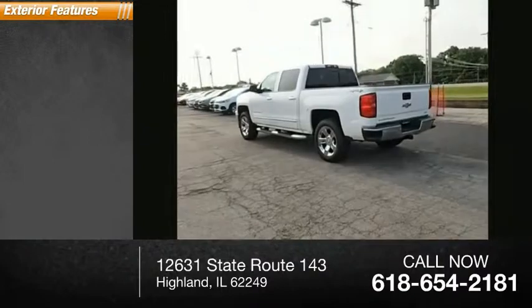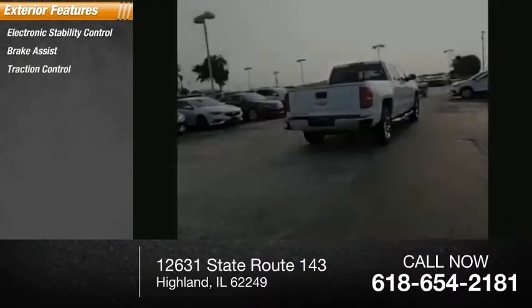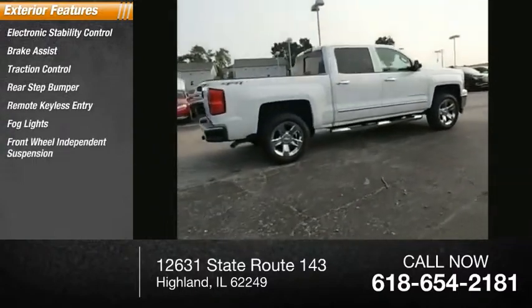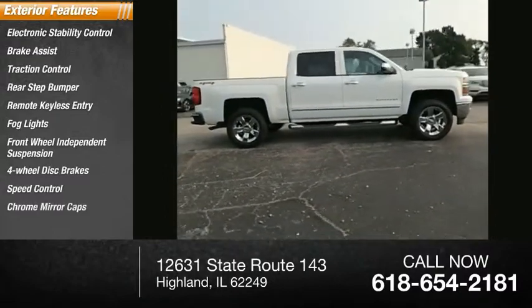Here are some of this vehicle's great options: electronic stability control, brake assist, traction control, rear step bumper, remote keyless entry, fog lights, front wheel independent suspension, four-wheel disc brakes, speed control, chrome mirror caps.